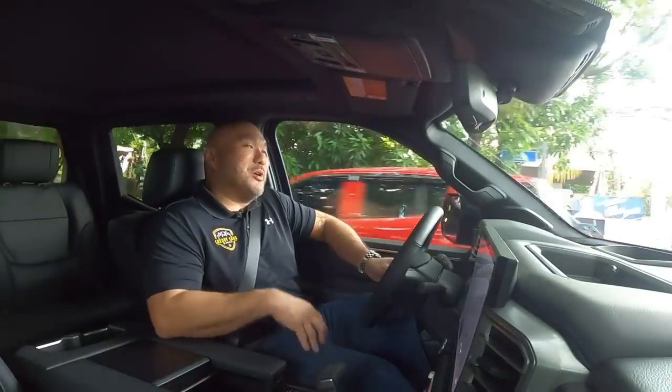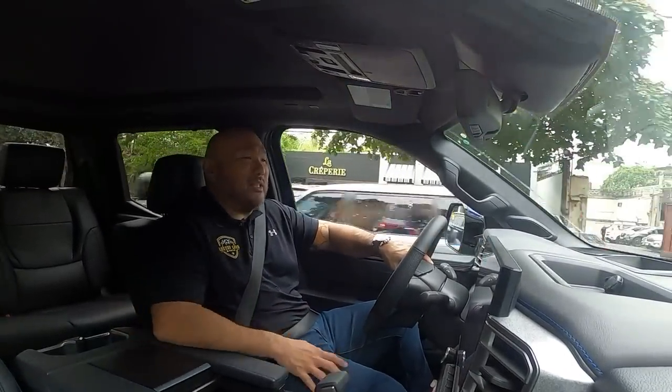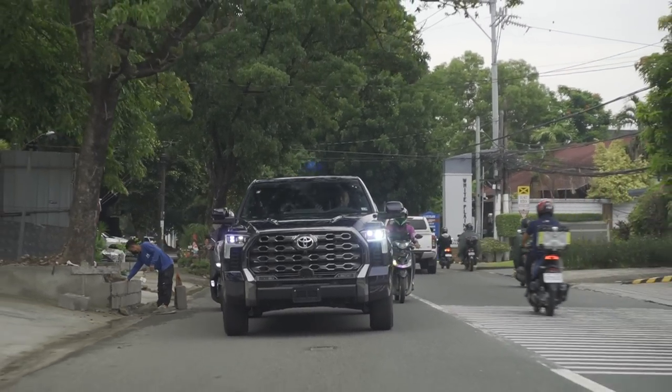It's not for everyone — especially in the Philippines — at about 270 inches long and wide as hell. It's amazingly roomy inside, about 4.7 inches longer in the cabin and 1.5 inches wider than the previous generation Tundra. This is also the first time the Tundra has used coil springs in the rear suspension.